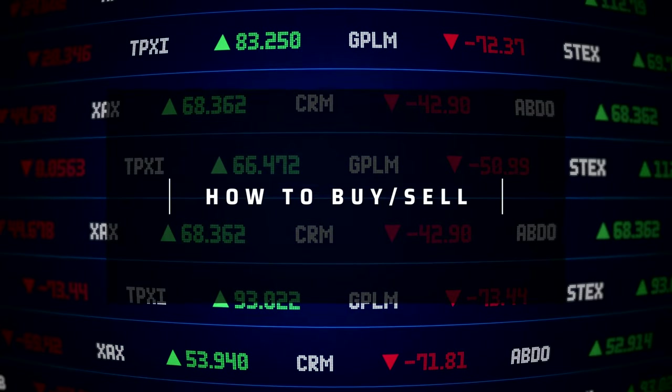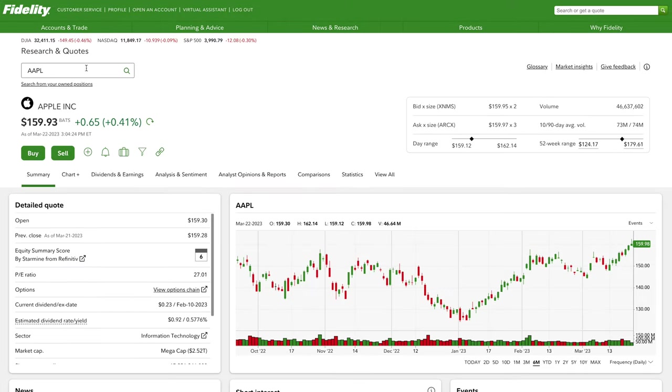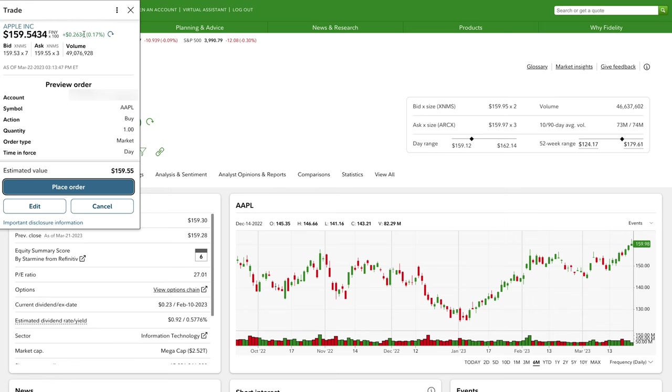Now let's talk about how to buy and sell investments on Fidelity — assuming your account is already created and funded, using a stock as an example. First, identify the investment you want using the stock screener or by searching the company name or ticker symbol in the top right. Once you have your company, click the Buy button and a trade pop-up will appear where you select the account, quantity, and order type, then preview and confirm the order. Submitting the order should go through instantly, unless it's a mutual fund, which doesn't process until the end of the next market close.